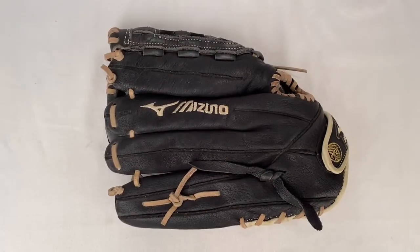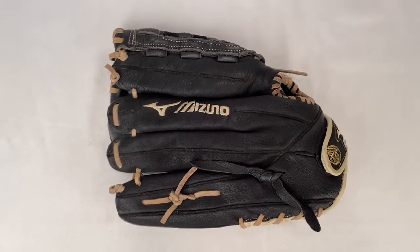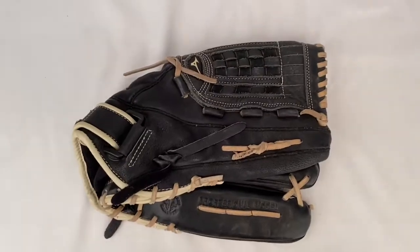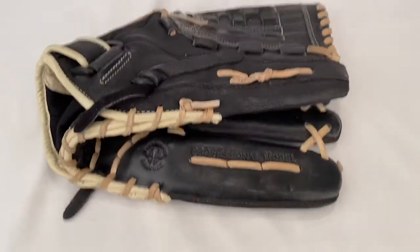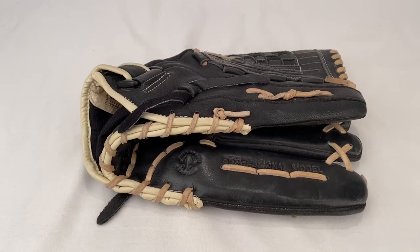Here's an 11-inch Premier Pro Softball Glove by Mizuno. Somebody picked this up for $19.50 plus shipping for a total of $27.90.